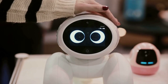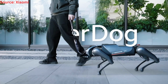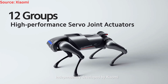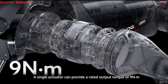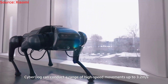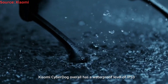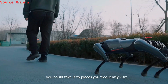Following is a video of CyberDog in action, its specifications, and its exciting features. CyberDog benefits from 12 groups of high-performance servo joint actuators, independently developed by Xiaomi. A single actuator can provide a rated output torque of 9Nm, and with a maximum rotation speed up to 220rpm, CyberDog can conduct a range of high-speed movements up to 3.2 meters per second. Moreover, Xiaomi's CyberDog overall has a waterproof level of IP53, so you can take it to places you frequently visit.